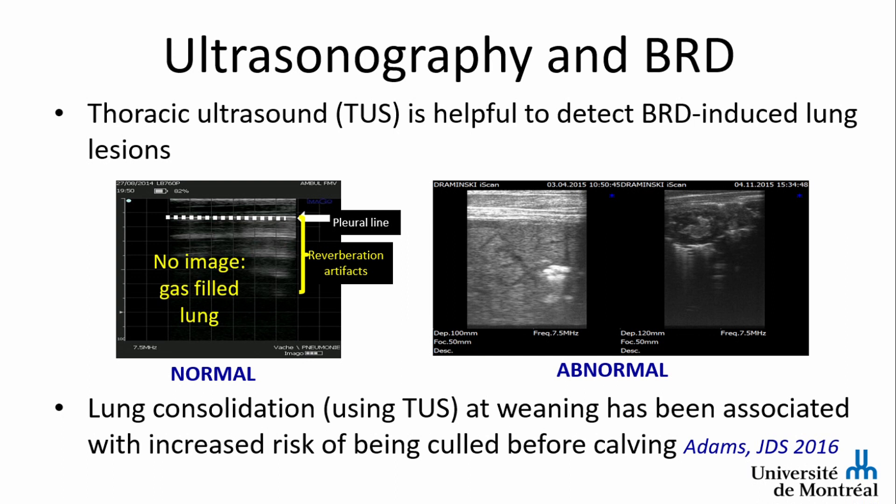On the right part of the slide you see various examples of lung pathology. In small dairy calves we mostly have consolidation — you can see the liver parenchyma, which is heterogenic and has various aspects. On the left you will see consolidation and on the right you will see abscesses.